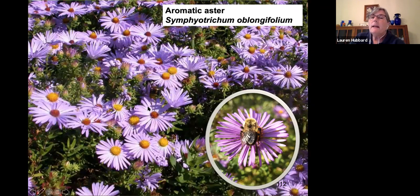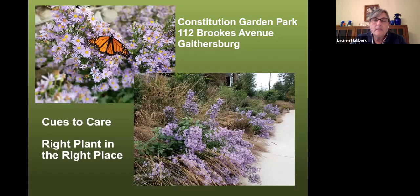Another great plant is the aromatic aster, also deer resistant. Anything with a strong scent or furry texture tends to be avoided by deer — things in the mint family, for example. Aromatic aster blooms in the fall with beautiful purple flowers attracting all kinds of pollinators, so get yourself an aster. Here's an example at Constitution Gardens Park in Gaithersburg — I think this was smooth blue aster — set intentionally far enough back from the sidewalks, really pretty with some tall native grasses and monarchs nectaring on them.